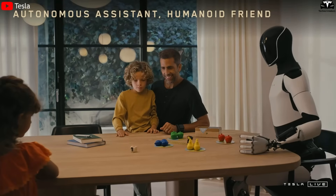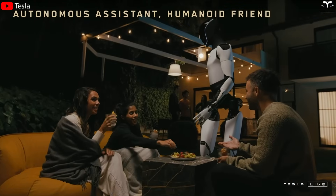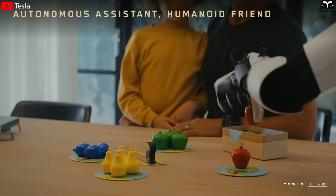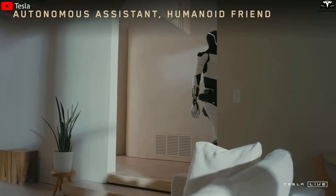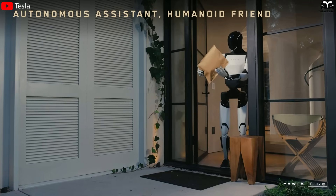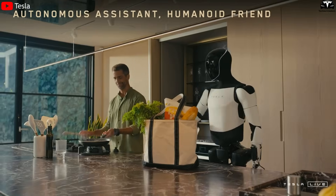If a child says 'Optimus, play with me,' the robot recognizes the child's voice, adjusts its behavior to be gentle, and responds appropriately. This isn't just a matter of technology — it's the foundation for building trust and comfort, essential if robots are to coexist with humans in home environments.